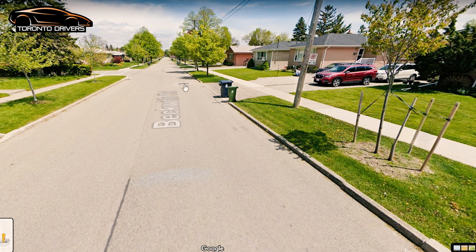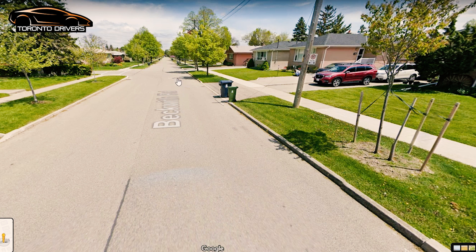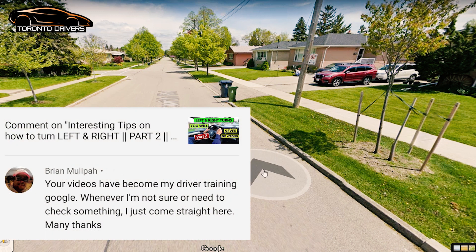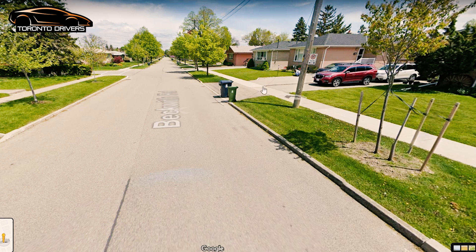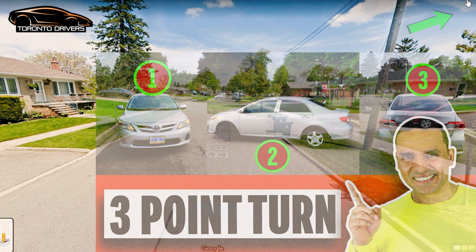On Beckwith Road they would also ask you to do an emergency stop. A lot of people ask: what's the difference between a roadside stop and an emergency stop? They're both the same — you pull up on the side of the road, make sure there are no fire hydrants or blocked driveways, put on the flashers, pull the handbrake, and put it in park. That will be followed by a three-point turn.